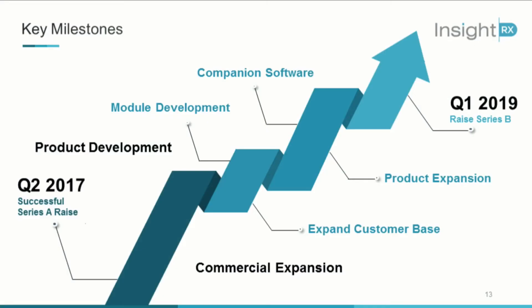We have significant traction to date. We're working with some of the leading academic medical centers in the world, including UCSF, Stanford, and Uppsala University. Just recently, about a month ago, we closed our Series A financing. With that money, we're going to be focused on product development, developing more precision medicine modules, and also commercial expansion.